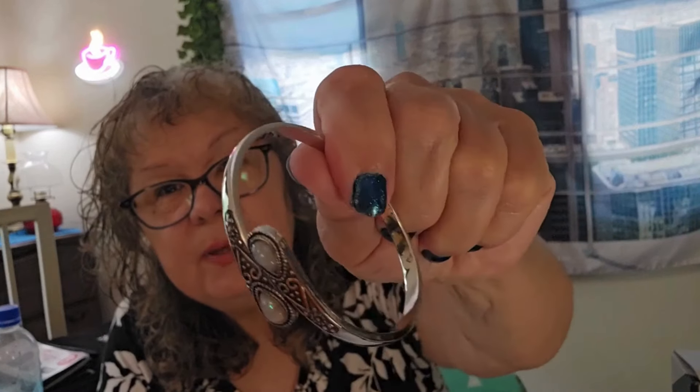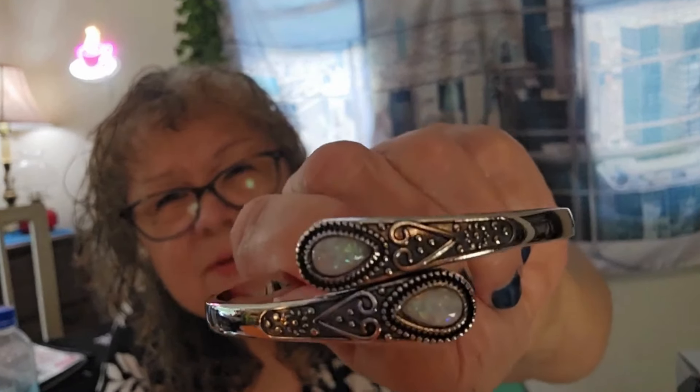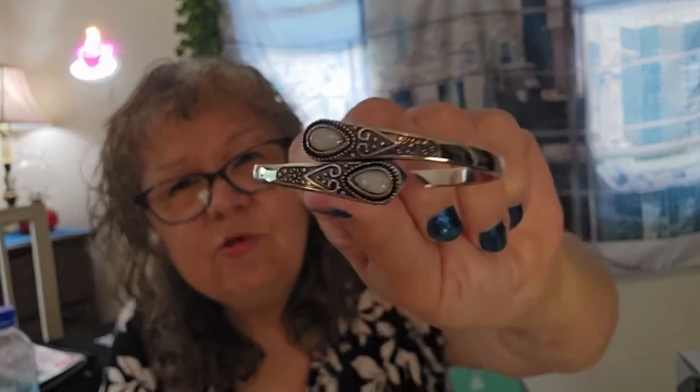I have a couple of necklaces from past videos that will match this. Then I got this bracelet — it's called a silvery cross-border inlaid green agate bracelet. It came in green, silvery, black, or pink — I got the silvery color. It is adjustable — it does pull apart so I can get it on my wrist. Isn't that pretty?